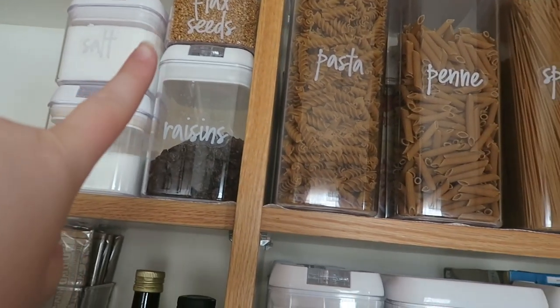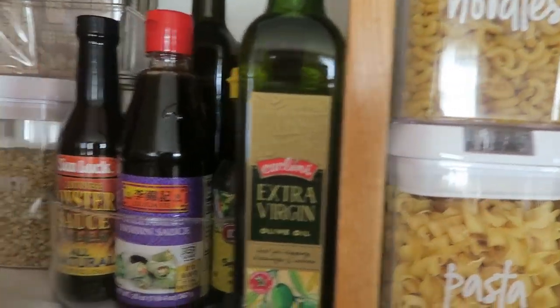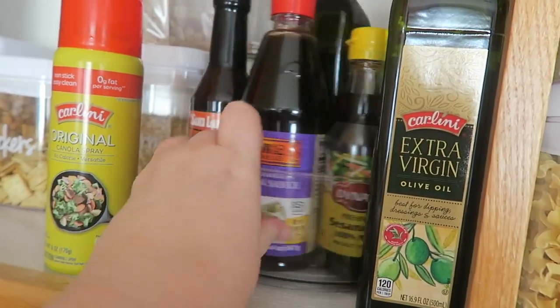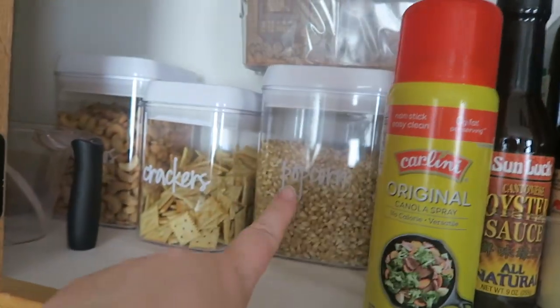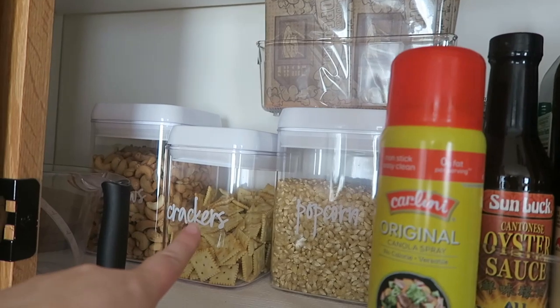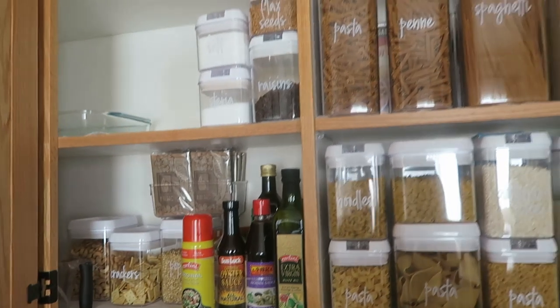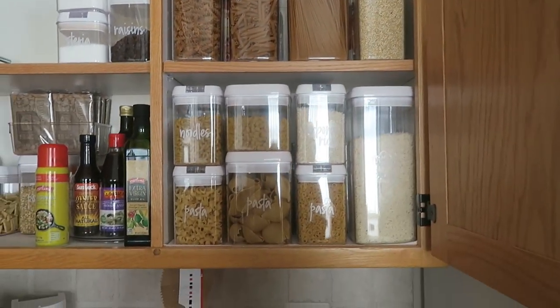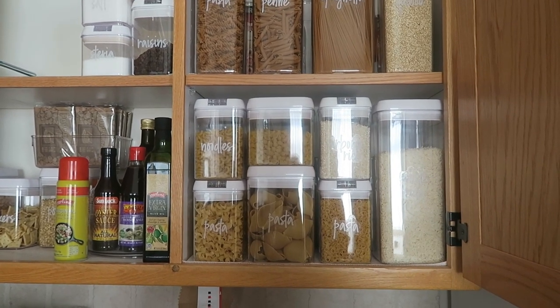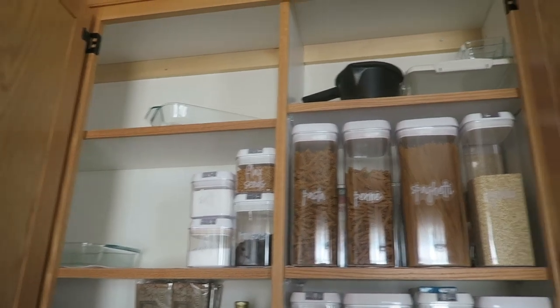I'm not a really good cooker or baker person, so sorry about that. But I've got some flaxseed, raisins, salt, and stevia, and then some sauces on a little turntable. Then we've got regular popcorn, microwave popcorn, crackers, and some cashews. This area is not very exciting but it definitely had to have a major overhaul as well.